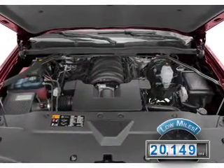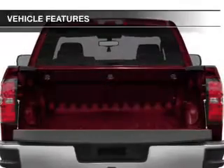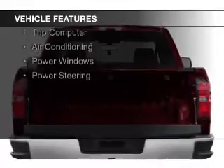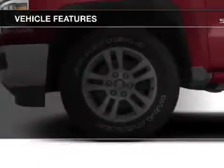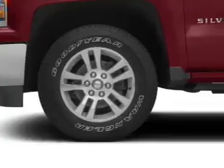With fewer than 25,000 miles, this vehicle has a long road ahead. The features include digital audio input, steering wheel controls, an adjustable tilt steering wheel, cruise control, a trip computer, air conditioning, and power windows.